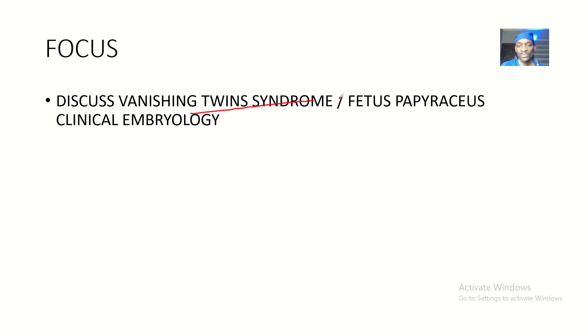So vanishing twin syndrome — we'll also be talking about fetus papyrusus, which is basically when the vanishing twin becomes so small and gets wrapped up into a papyrus. That's what they call the fetus papyrusus.